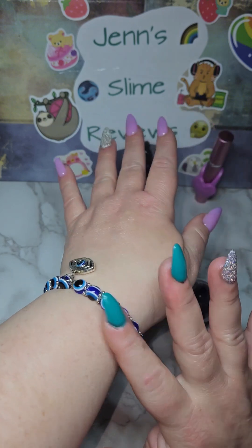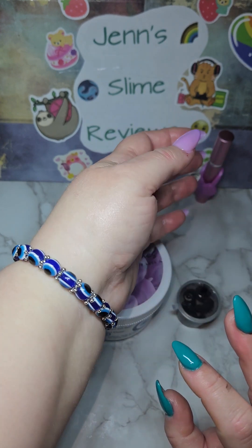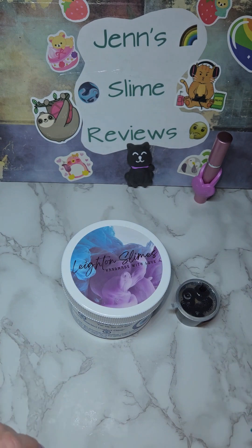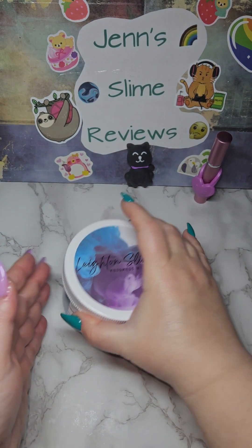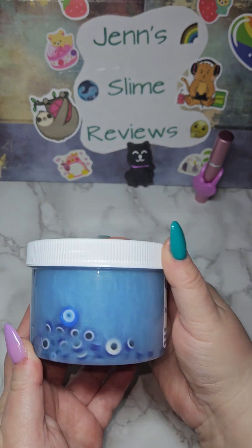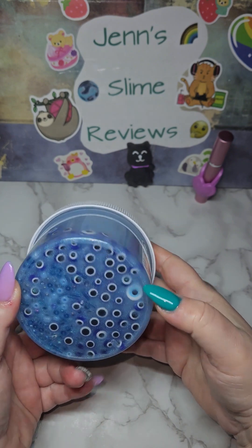It's got an elastic string underneath the beads, so if it fits me, it will fit most people because I don't have little teeny tiny wrists. It is absolutely gorgeous, and I believe it comes with every purchase of this slime specifically. It is a beautiful color shifting pigment and it's got little evil eye beads in it — small ones and big ones.